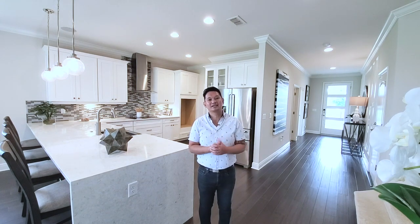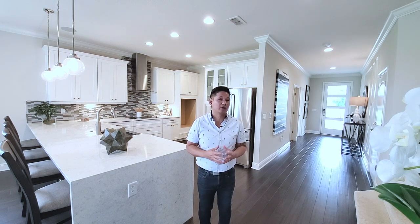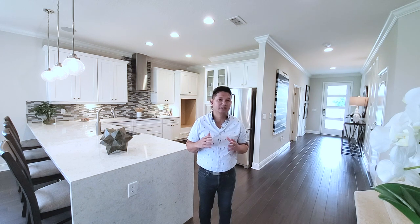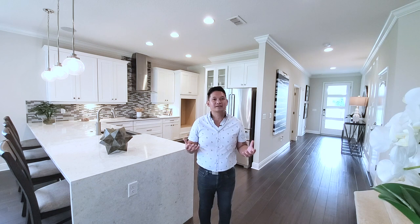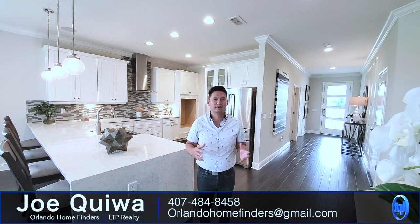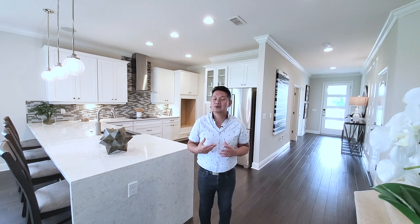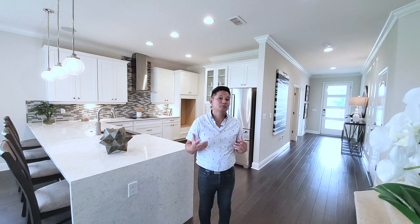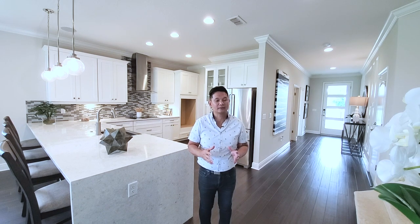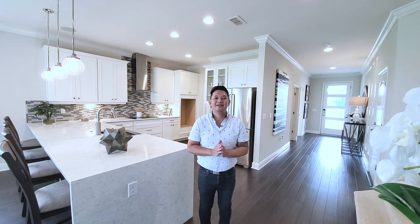Hey guys, what do you think about this home? I really like it. This floor plan utilizes space very well — under 2,900 square feet with the primary down. Four bedrooms, three baths, two-car garage. Perfect floor plan, especially if you want the primary down and another bedroom down — two bedrooms down, four bedrooms up. If you want to see it, call 407-484-8458 or email orlandahomefinders@gmail.com. Please like and subscribe, hit the bell for notifications, like this video and comment below. Thank you for joining me. Have an amazing day and I'll see you around the neighborhood.